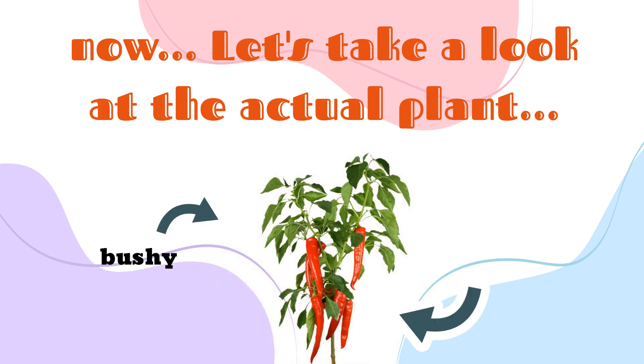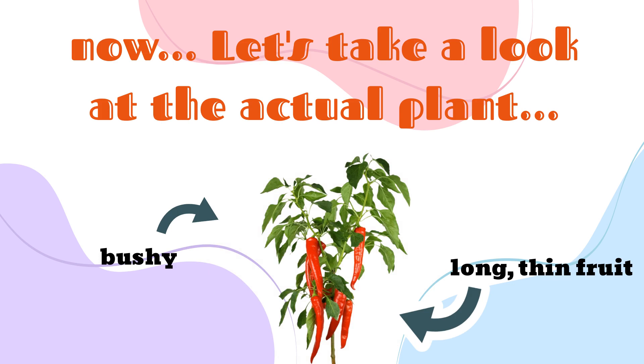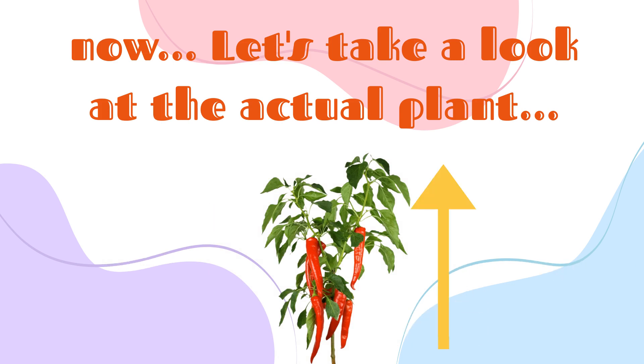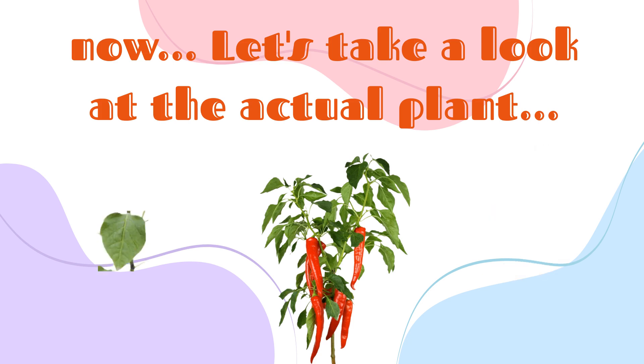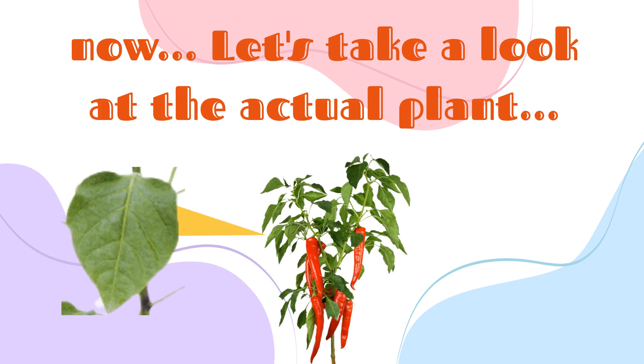Cayenne is a bushy plant with long thin fruit. The cayenne plant can grow up to three feet tall. When immature, the fruits are green. As they mature, the fruits will turn dark red. The leaves are elliptical, small, and dark green.